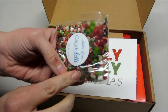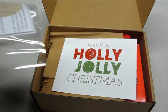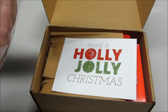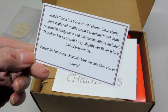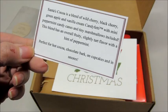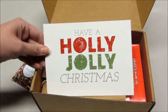There's a little candy cane and what looks like mini marshmallows. There's a card inside — Santa's Cocoa Blend: wild cherry, black cherry, green apple, and vanilla cream candy feddy with mini peppermint candy canes and tiny marshmallows. Perfect for hot cocoa, chocolate bark, cupcakes, or s'mores. That sounds fun — love getting little freebies!